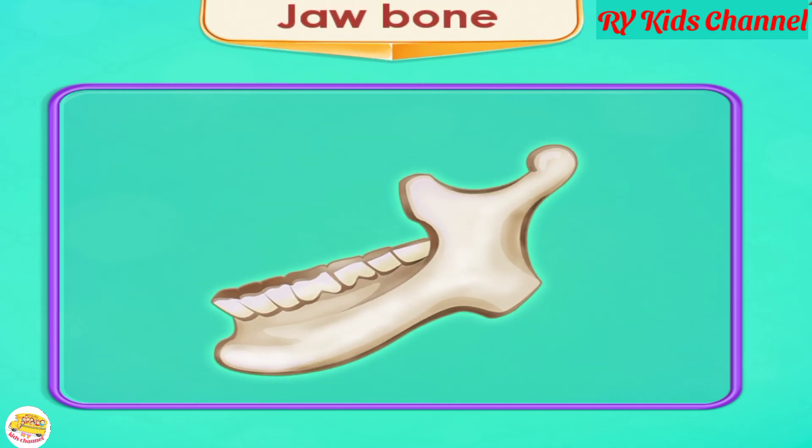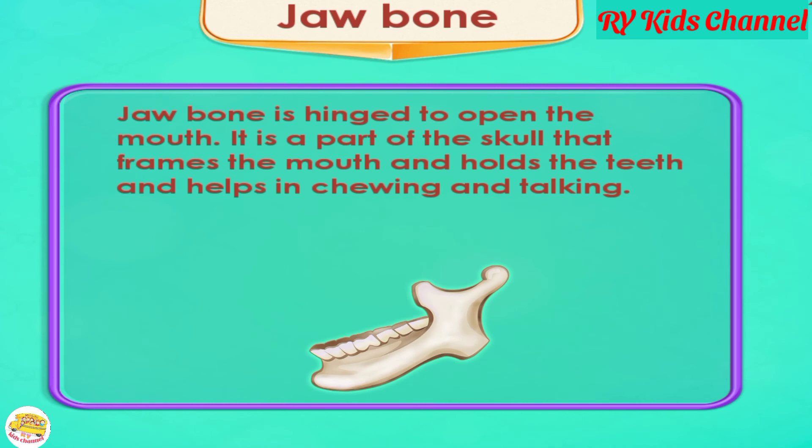Jaw Bone. The jaw bone is hinged to open the mouth. It is a part of the skull that frames the mouth and holds the teeth, and helps in chewing and talking.